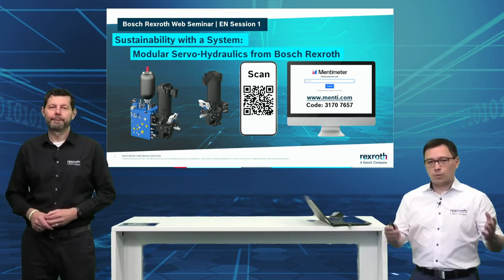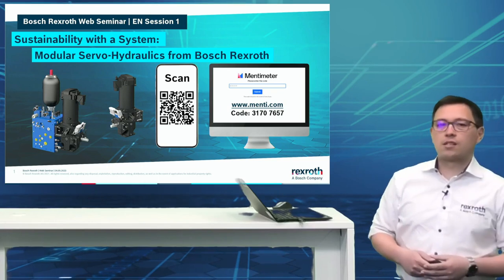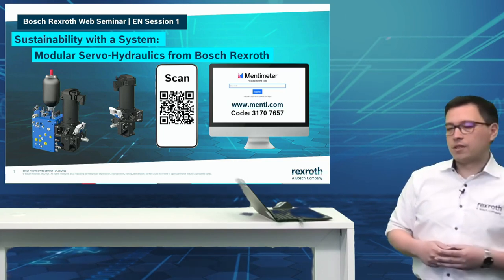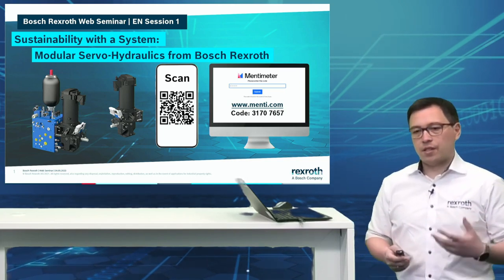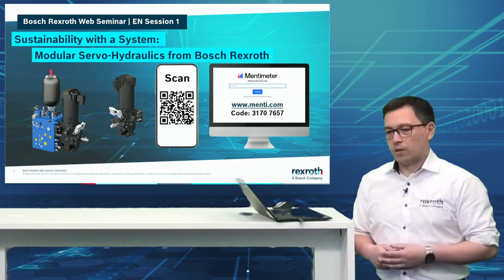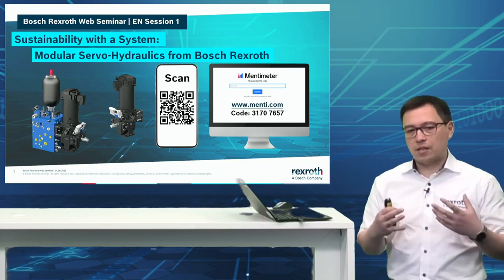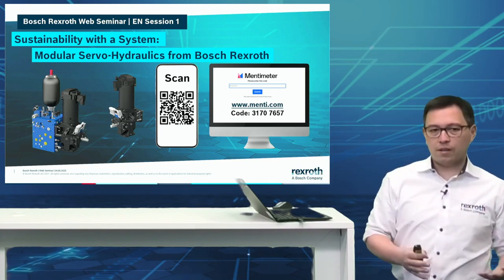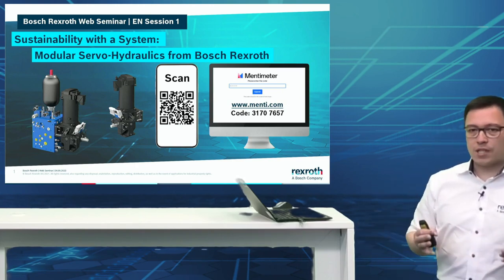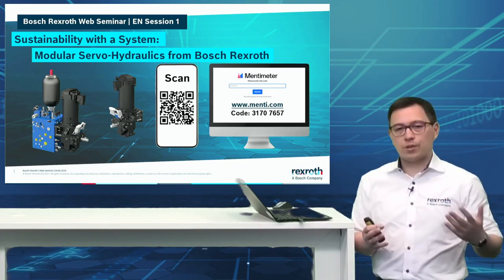Thanks Stefan, thank you very much for having me. My name is Yuki Kamizu. I'm responsible for industrial hydraulics system solutions and digital services. In roughly the next 40 minutes we'll see the latest activities, developments, and status of servo hydraulics. Our servo hydraulics modules will lead you through a journey on how you can actually implement servo hydraulics, why we should all do this, and how we got to this point where we are today.